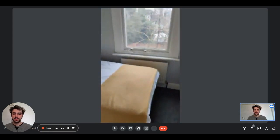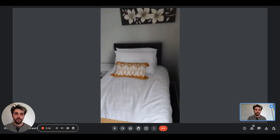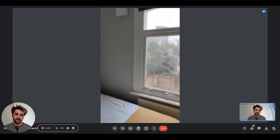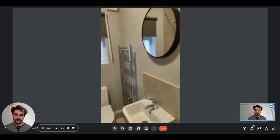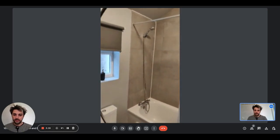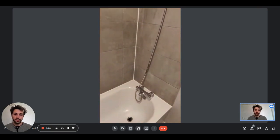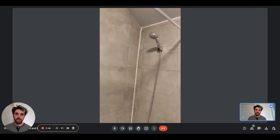The fourth bedroom is a single one and it has the single bed, the nightstand, the window, and the radiator. Right here we have the bathroom. It has a mirror with the sink underneath, a radiator to put your towels on to let them dry, the toilet, and the bathtub and shower.